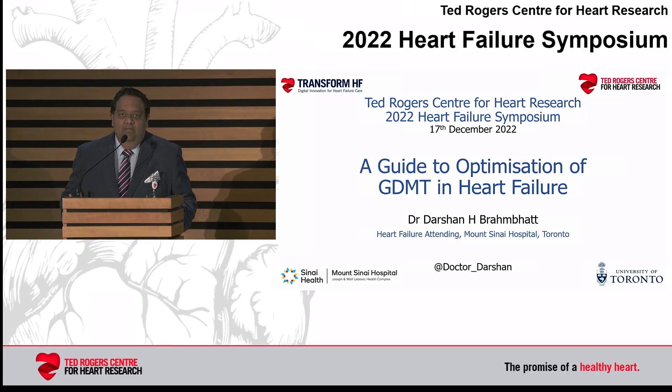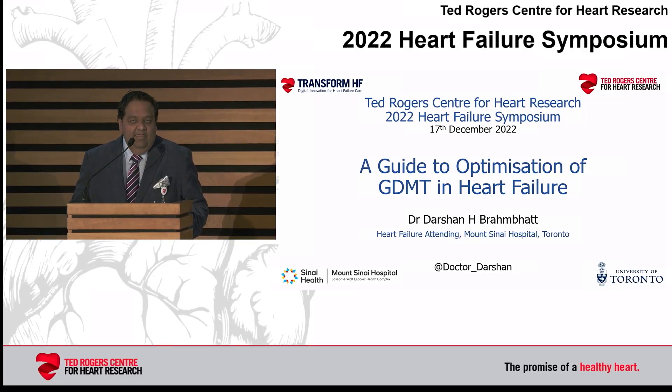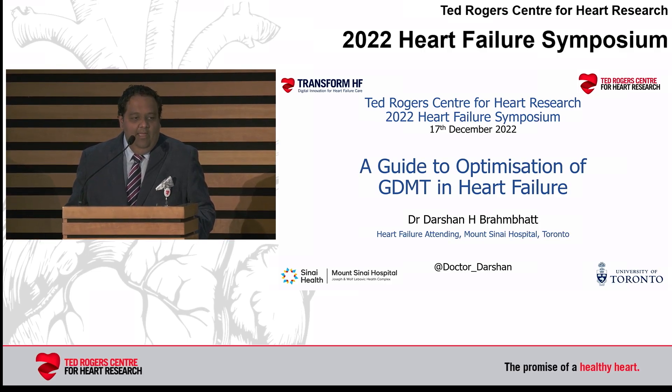It's a pleasure to be speaking to the members in the room today and to those joining online on how to optimize guideline-directed medical therapy in heart failure, particularly focusing on heart failure with reduced ejection fraction.